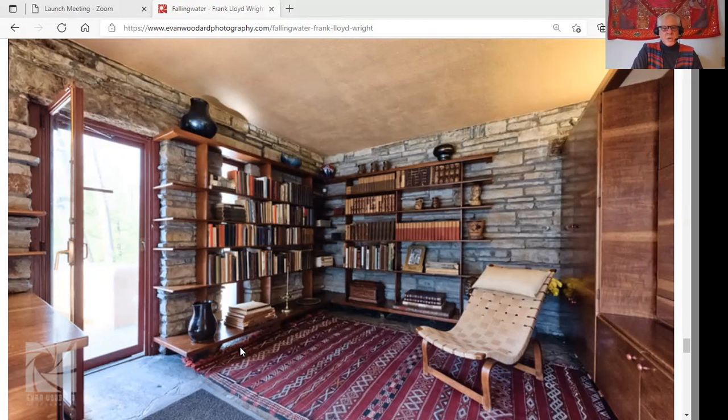I came back the next year, and when we were in this room they had added something to the tour about the bookcases. What they said was that in the original design, Frank Lloyd Wright did not have any bookcases.